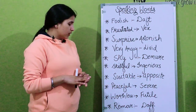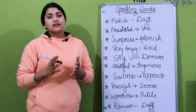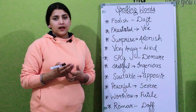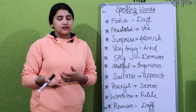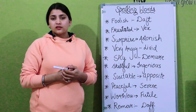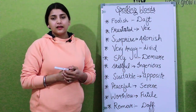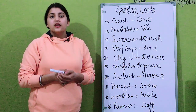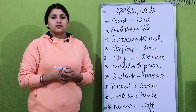So these are some of the speaking words that you can implement in your IELTS exam to score good bands. For more videos you can subscribe to our channel and don't forget to press the bell icon to get notifications about newly updated videos. Stay tuned and thank you for watching this video.